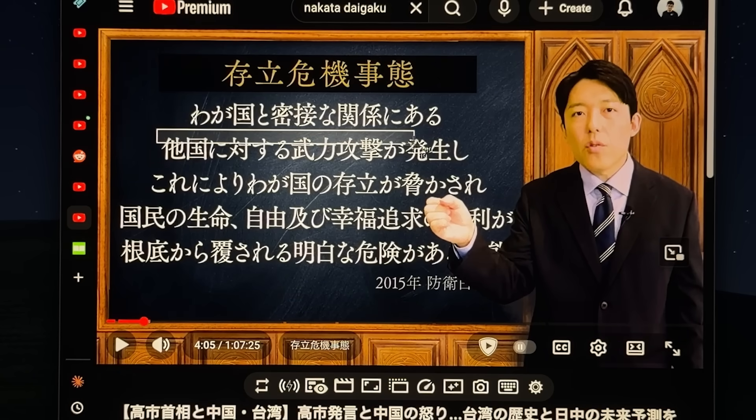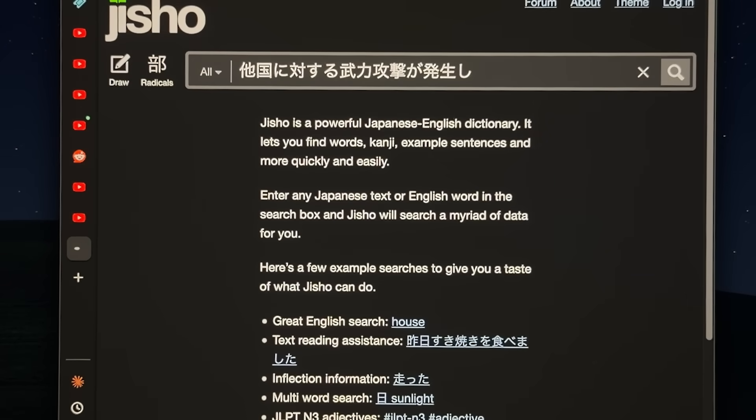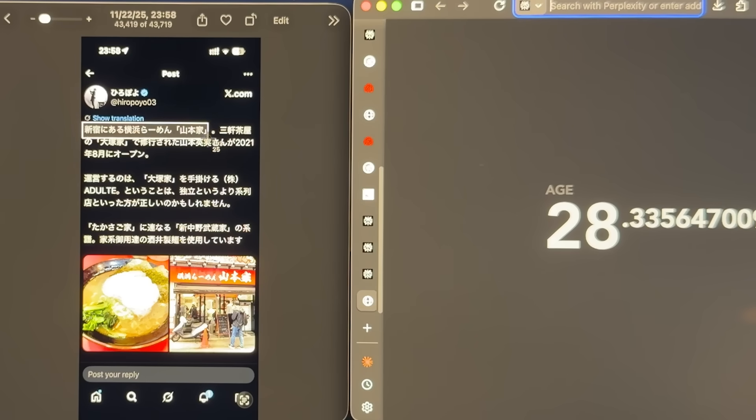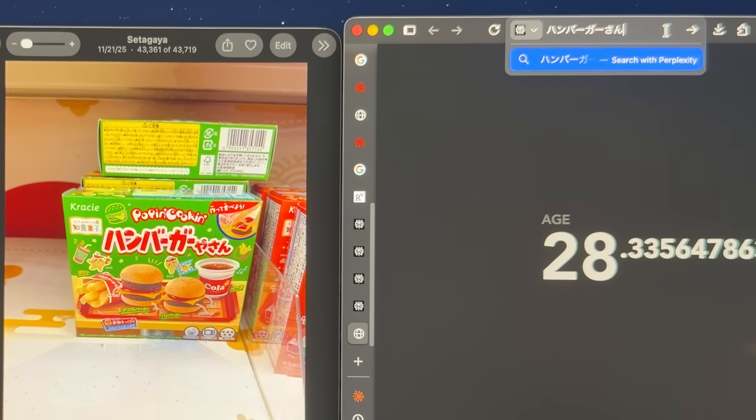This is an app that makes total sense to have on your computer, and once I installed it I use it all the time — especially as somebody who's actively studying Japanese. A lot of times I'll come across a word in a TV show that I don't know how to type, or I want to copy some text from a screenshot. This makes it really easy to look stuff up. I highly recommend this app called TechSniper.